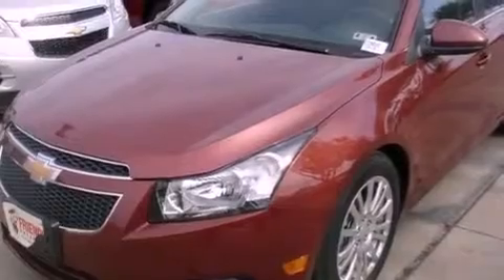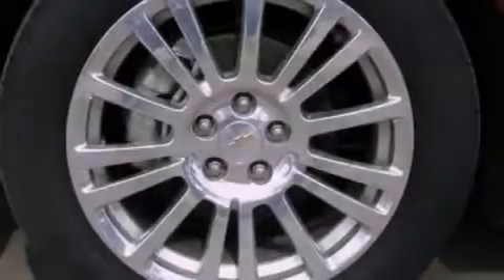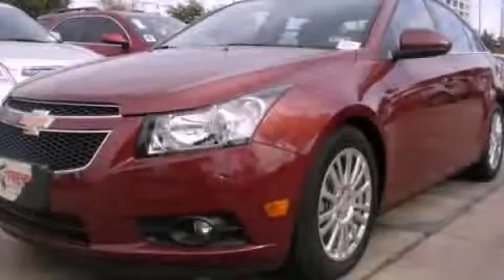With an EPA estimated rating of 42 miles per gallon on the highway, its fuel efficiency will save you time and money. This vehicle won't last long at this price — call and arrange a test drive now.